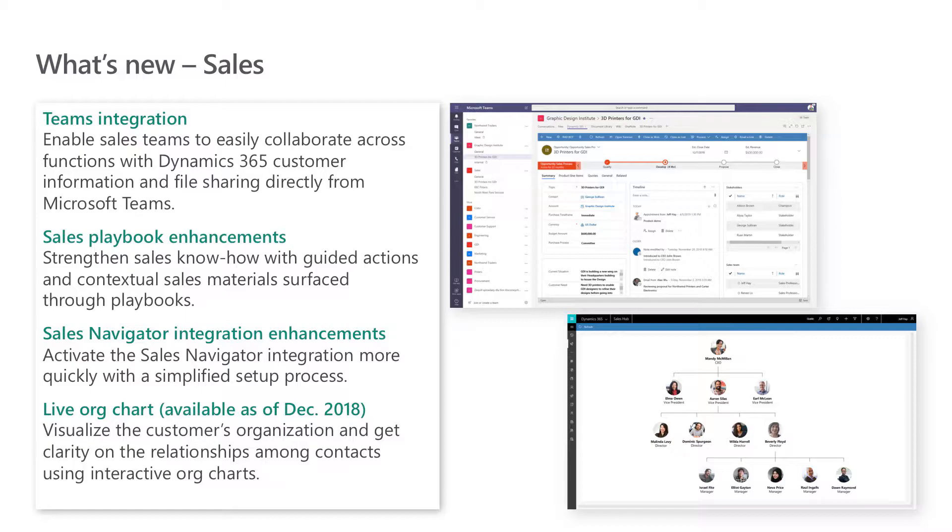Now let's dive into the new capabilities. First, we're taking our Microsoft Teams integration live. B2B deals often involve many colleagues from multiple functions across the organization — from marketing to legal to finance. With Dynamics 365 for Sales and the Microsoft Teams integration, sales teams can easily collaborate across functions using Dynamics 365 customer data, conversations, and file sharing directly from Microsoft Teams.